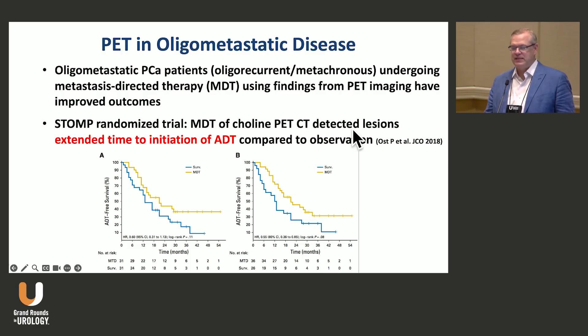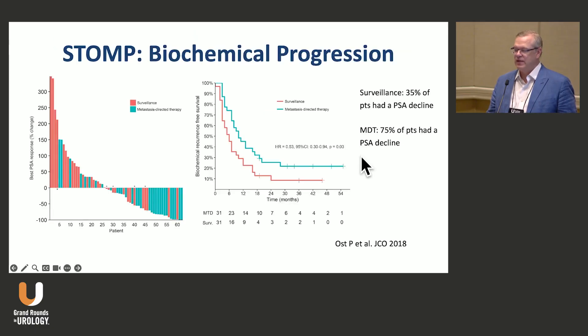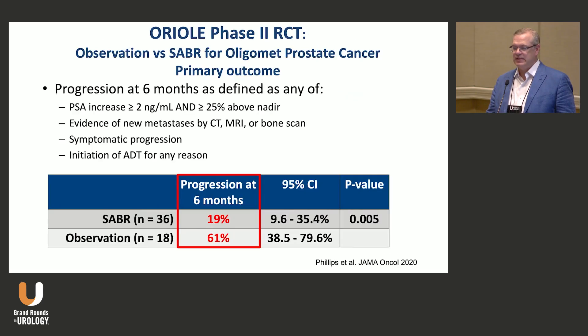The STOMP trial used PET-detected lesions and showed that treating those lesions extended time to initiation of ADT compared to observation. The definition was three or fewer metastases and the primary endpoint was ADT-free survival. There was definite benefit in terms of PSA response and biochemical progression-free survival, as well as strong signals in terms of ADT-free survival — avoiding or increasing time to ADT.